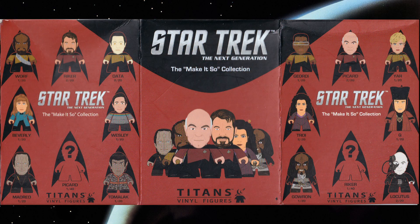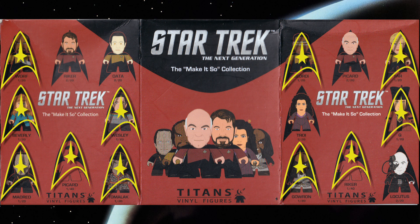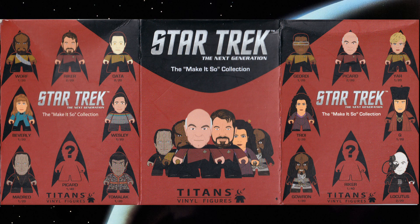There are 16 to collect. There are 5 at 2-in-20s, 9 at 1-in-20s, and 2 at 1-in-40s.